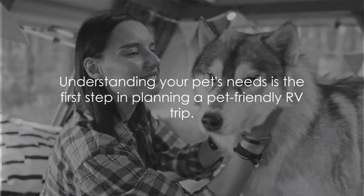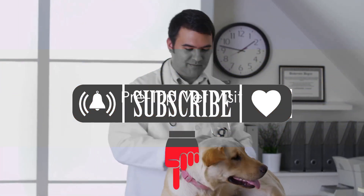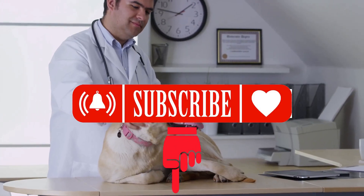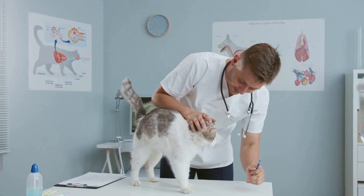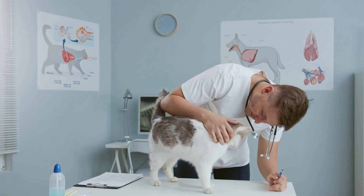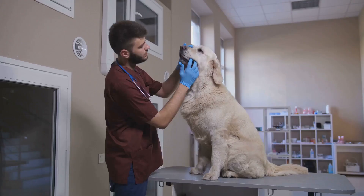Understanding your pet's needs is the first step in planning a pet-friendly RV trip. Next, schedule a pre-trip vet visit. This is a crucial step for any pet-friendly RV trip. You want to ensure your furry friend is in tip-top health before hitting the road. Imagine setting off on your adventure only to find your pet feeling under the weather — not fun for anyone involved.